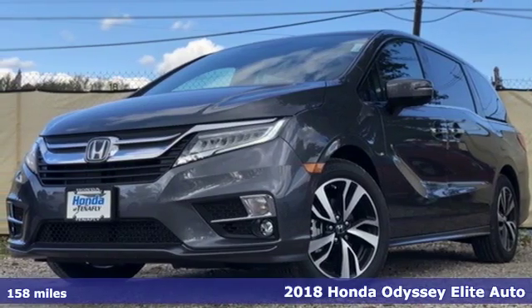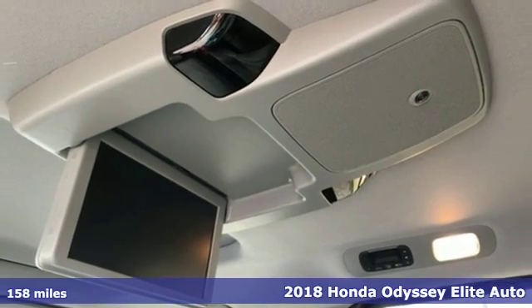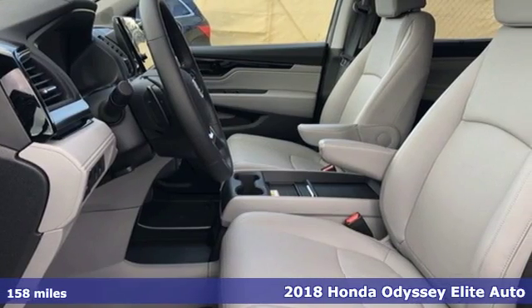Here's a 2018 Honda Odyssey. From hood to hatch, it offers all the comforts and conveniences you could want, and it comes with all the amenities you need.